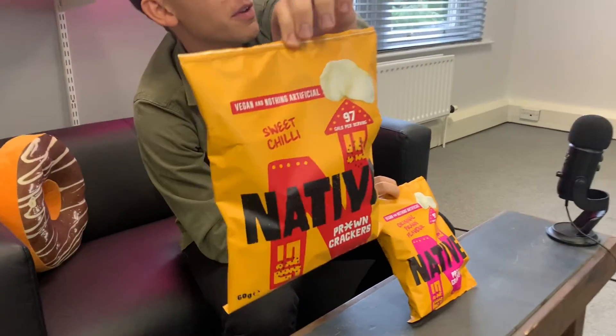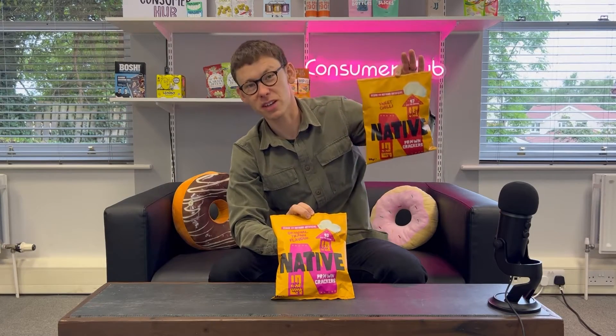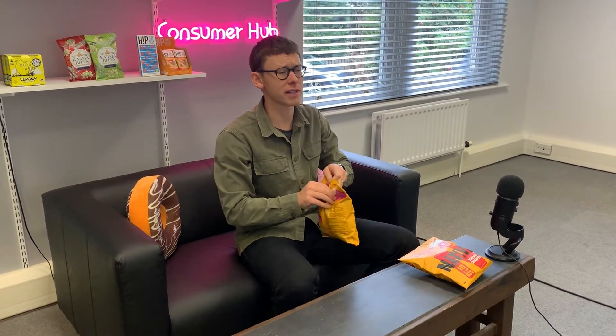97 calories per serving, and I think there's about five servings in the bag. However, my recommendation is just eat the whole bag because they are incredibly tasty. I have tried these before but they're definitely worth reviewing because we really really like them in the office. So let's get straight into the original.